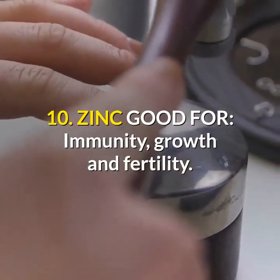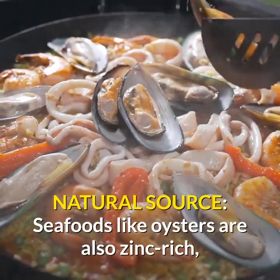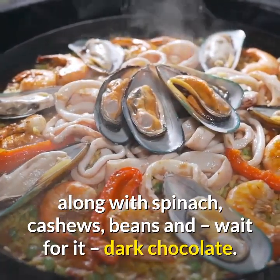10. Zinc: good for immunity, growth, and fertility. Natural sources: seafoods like oysters are also zinc-rich, along with spinach, cashews, beans, and — wait for it — dark chocolate.